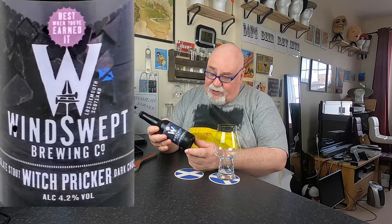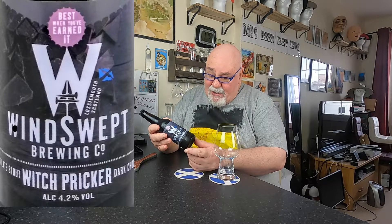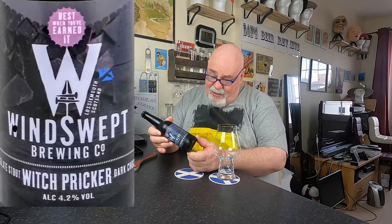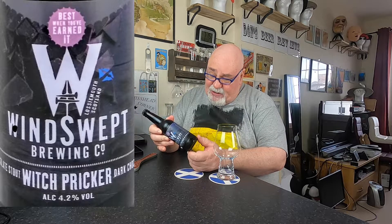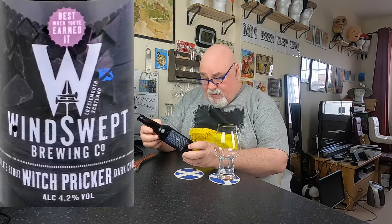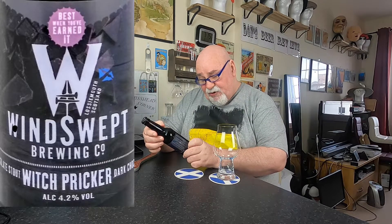This dark chocolate stout gives a rich, bitter hit of dark chocolate bars with smooth vanilla and sweet malt flavors. Enjoy with dark chocolate cake or just on its own. It's bottle conditioned, contains live yeast. Best before 16th June 2023.